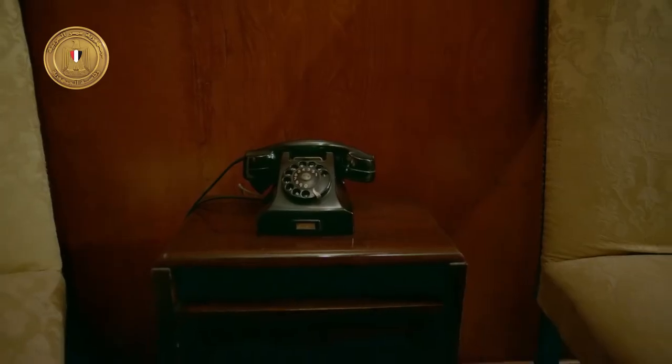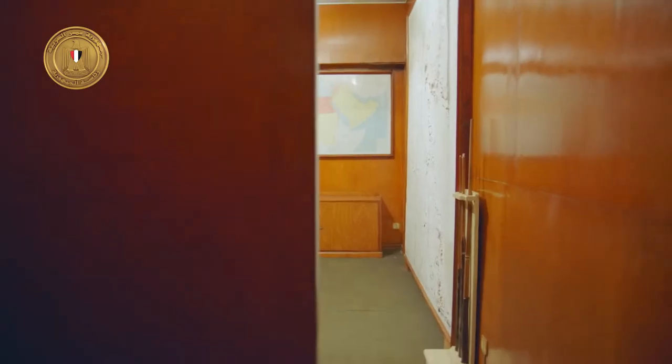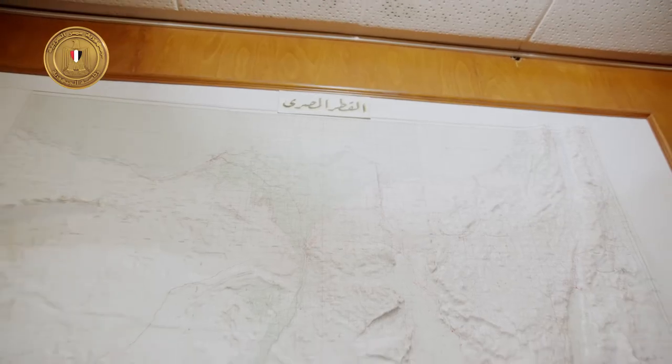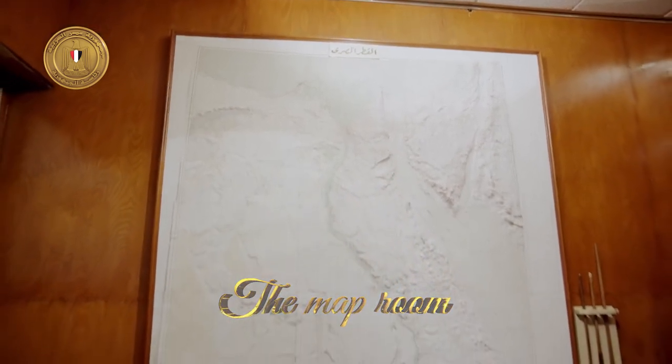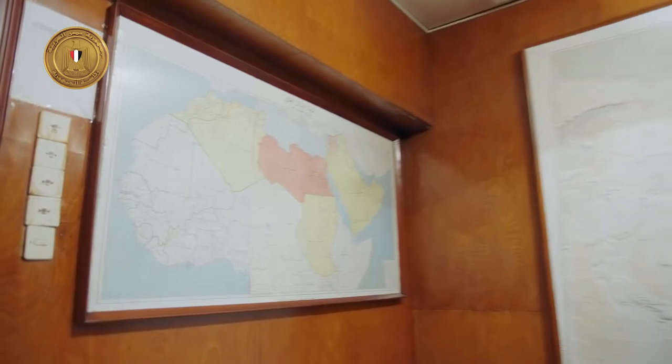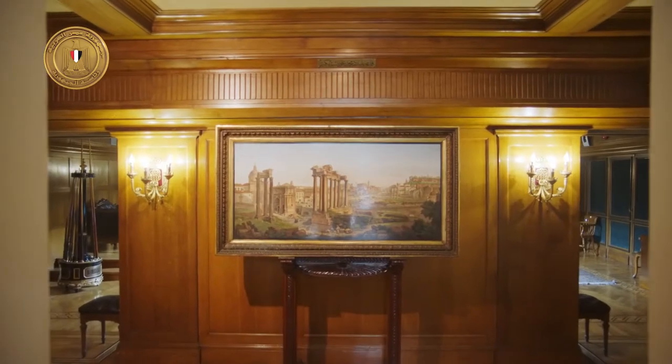It was here that President Sadat and leaders of the Egyptian military laid out the maps of the planned crossing of the Suez Canal and discussed war plans. The palace was a secret operation room during the glorious war of October 6th, 1973. This is the map room, which contains all the large-scale maps of Sinai and the crossing and assault operations.